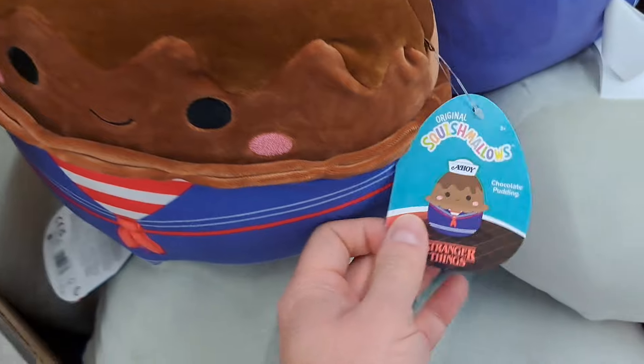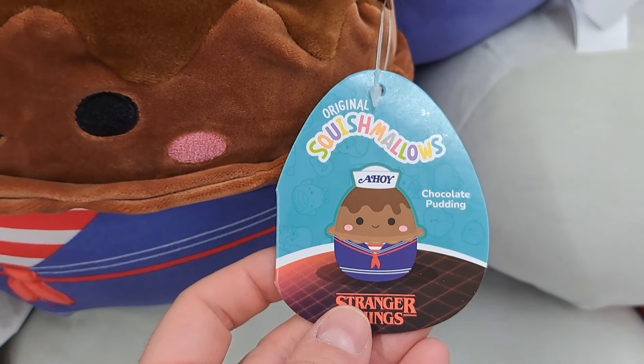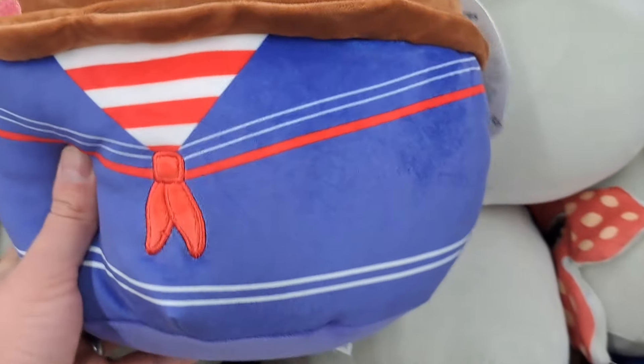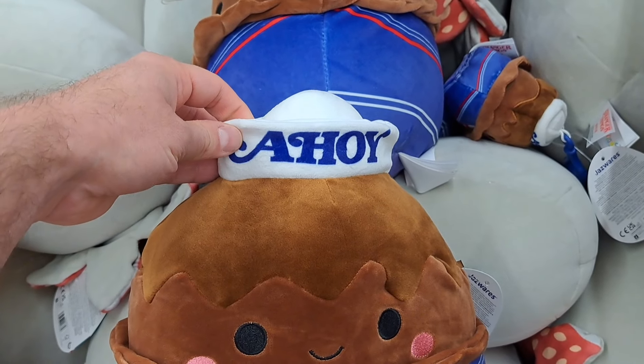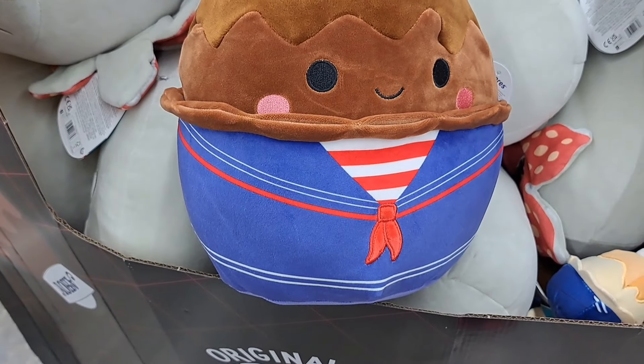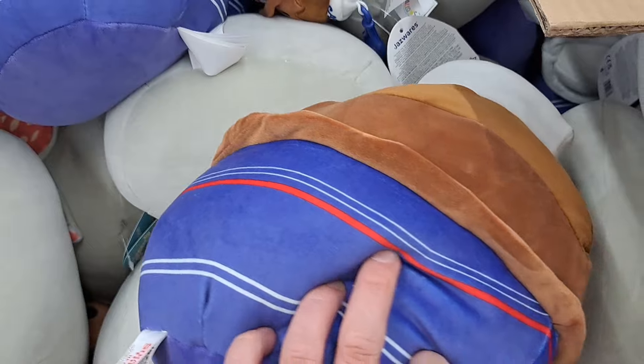We got another ice cream here — we got Chocolate Pudding. Check it out. Super cool suit. It's got the Scoops Ahoy hat there. Pretty awesome looking.